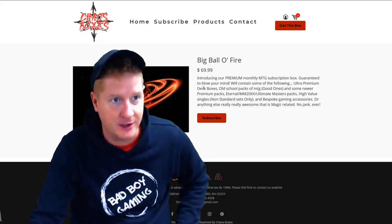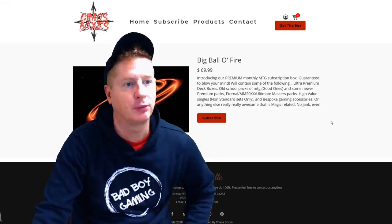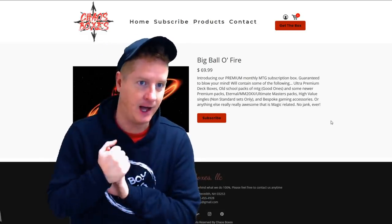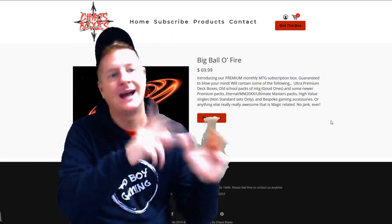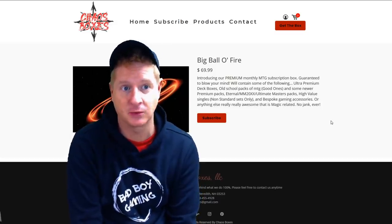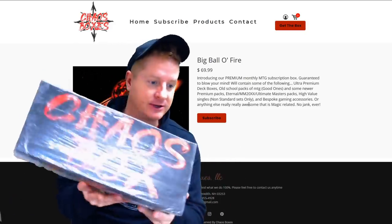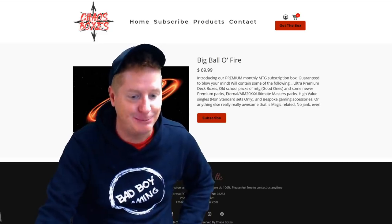What is the Big Ball of Fire? It's a premium monthly MTG subscription box guaranteed to blow your mind. It contains some of the following: ultra premium deck boxes, old school packs of MTG — good ones — and some newer premium packs: Eternal, M20, Ultimate Masters. High value singles, non-standard sets only. And bespoke gaming accessories, or anything else really awesome that is magic related. No jank ever. This is chaosboxes.com. $69.99. Let's go.